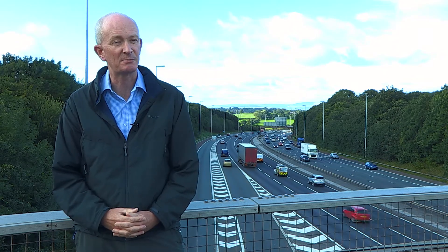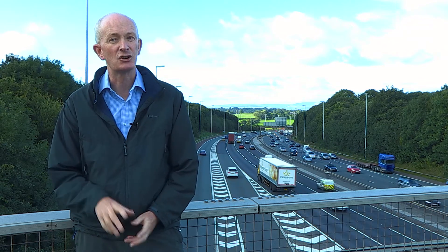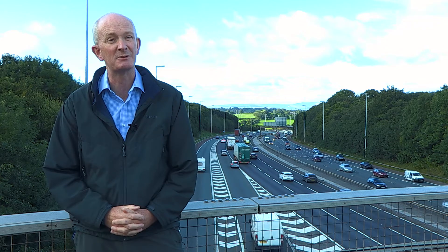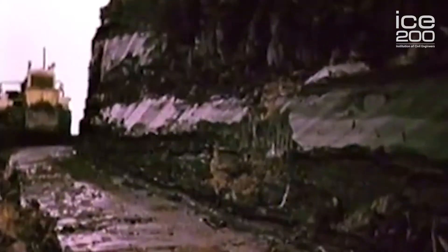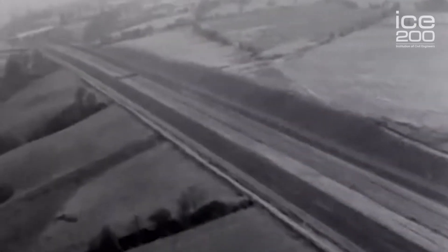I'm standing here on the outskirts of Preston this afternoon with the M6 behind me. During this clip, you'll see thousands of vehicles going past on the M6. But if we turn the clock back by 60 years, instead you'd have seen hundreds of men and machines building Preston Bypass, the first length of motorway opened in the UK.